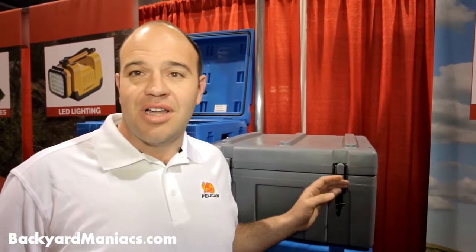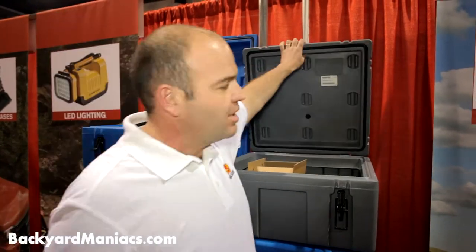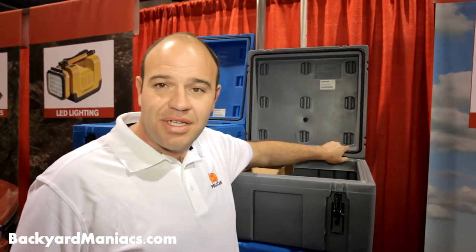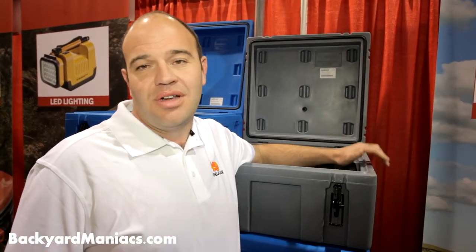We have one-action over-centre catch locks and we use the containers to store camping equipment, cooking equipment, and recovery equipment. It comes with a food grade seal that sits on a lip to keep all the dust and water out of the case to protect all your equipment.